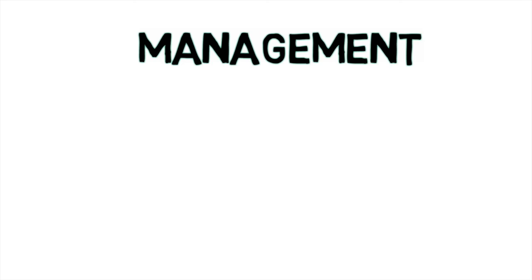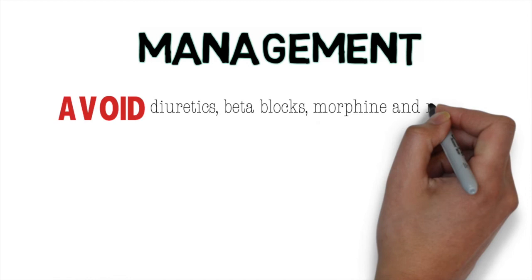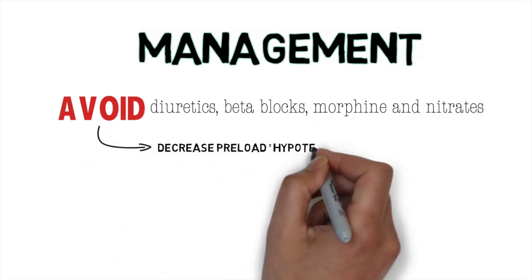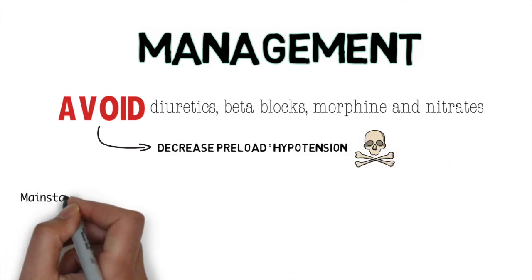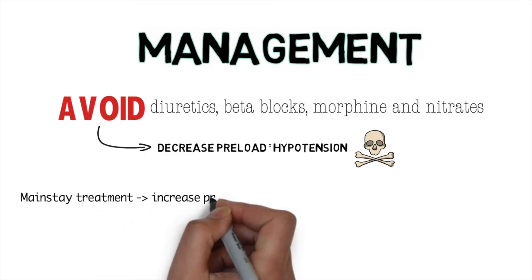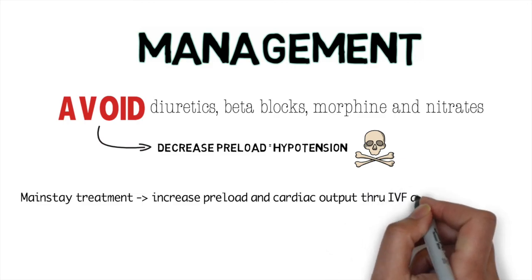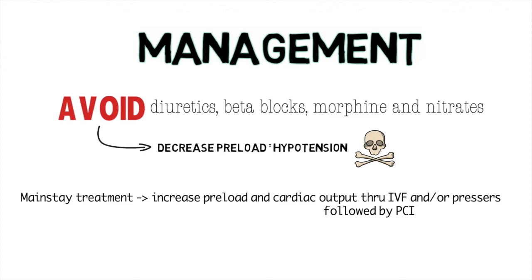Once you establish the diagnosis of right ventricular MI, avoid giving diuretics, beta blockers, morphine, and nitrates, as these will further decrease the preload and result in hypotension or worsen already existing hypotension. The mainstay of treatment should be increasing the preload and cardiac output through resuscitation with IV fluids and pressors if needed, followed by PCI. These patients have a good long-term prognosis, so we need to get through the acute phase effectively without any delays.